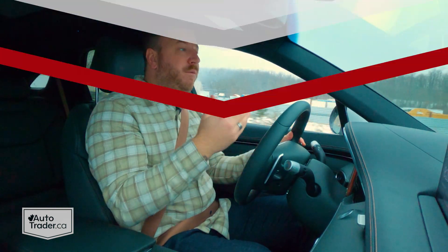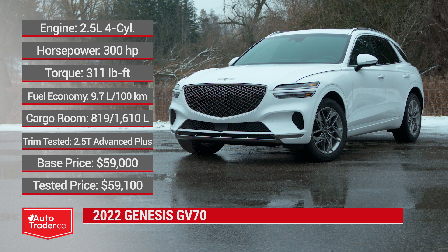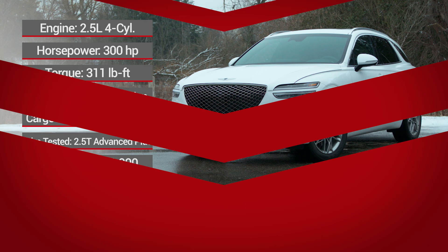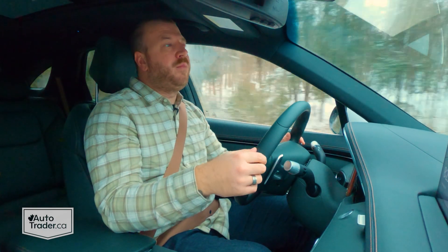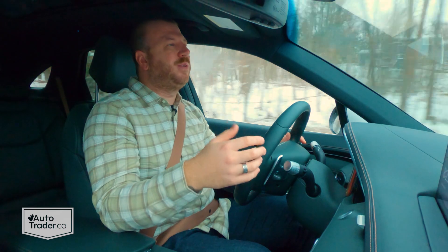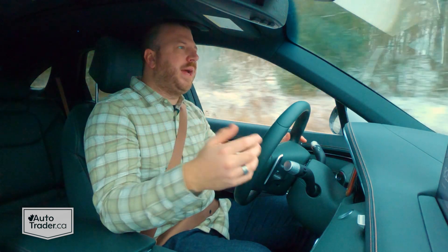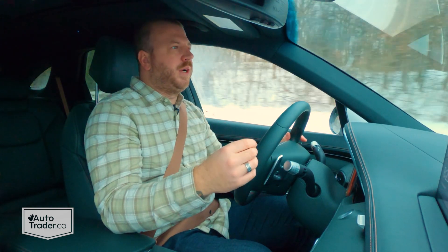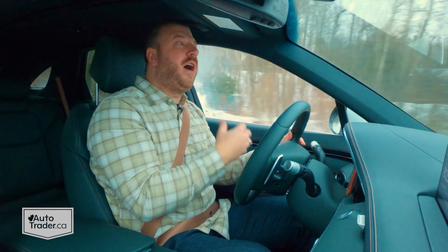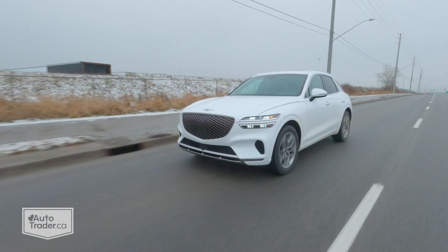There's lots of good stuff from the base trim, which starts at $49,000 including destination — that's your pre-tax price. This one I'm driving is $59,000. That makes it very competitive, because if you take a look at something like the Mercedes-Benz GLC-Class, it's at least a couple grand more to start. And even a BMW X3 or an Audi Q5 are all much more expensive. So it keeps that Genesis way of being more affordable, but it doesn't feel like a step down anymore in any way.